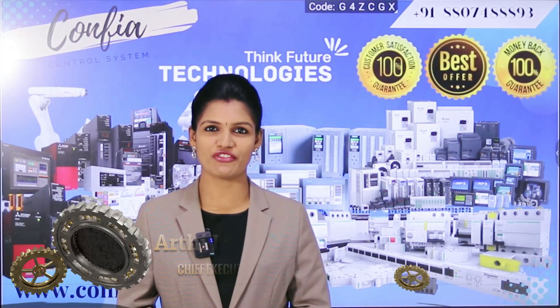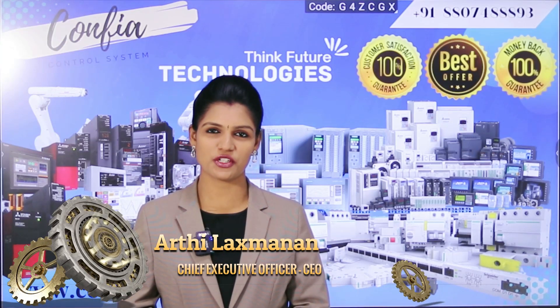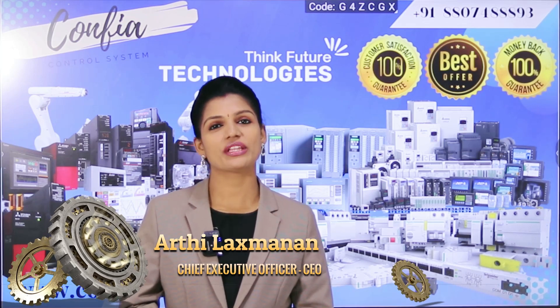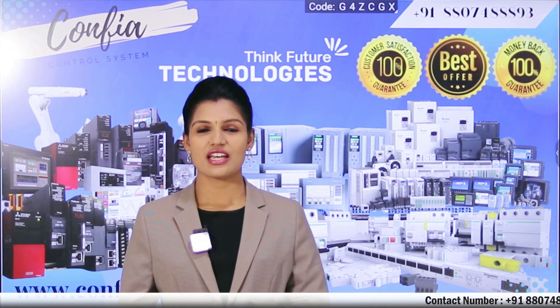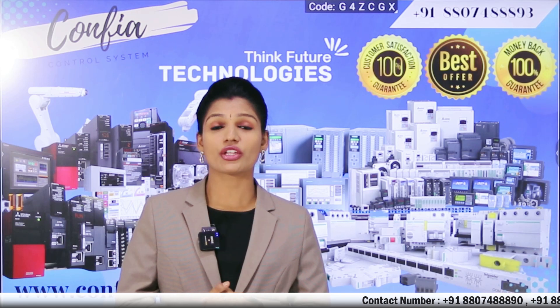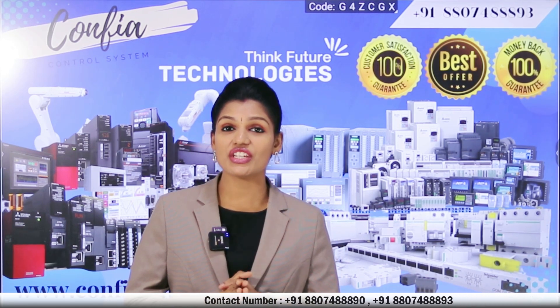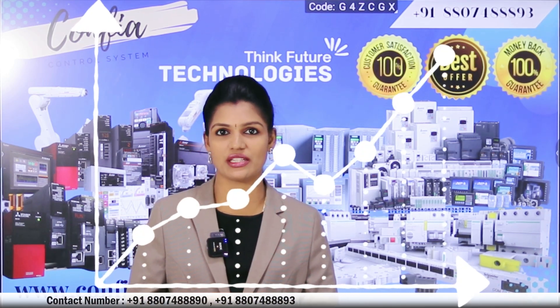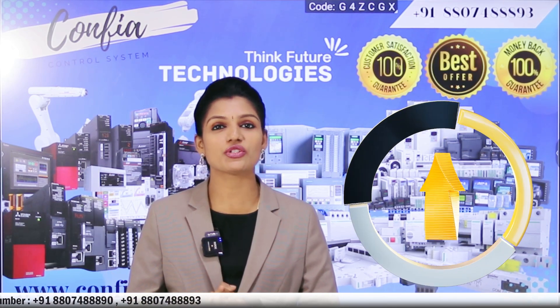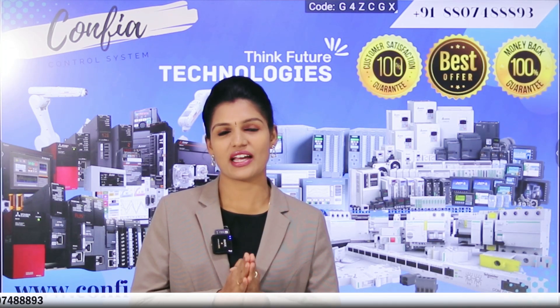Welcome back to Confia Control Systems. We provide multi-branded industrial automation products with 100% guarantee and 100% warranty. PLC panels are crucial components in industrial automation systems, and ensuring their efficient maintenance leads to reduced downtime and increased productivity. In this video, I am going to share some tips on how to reduce the cost of PLC panel maintenance.